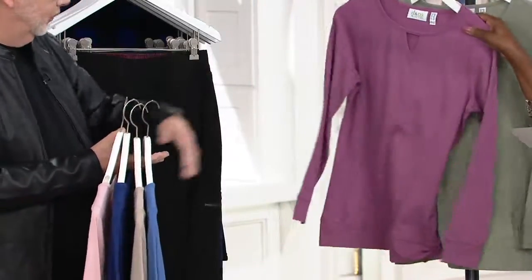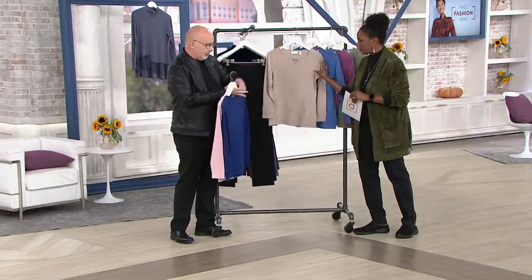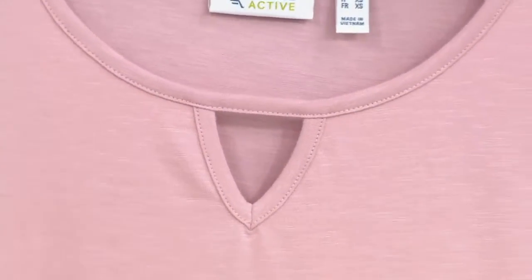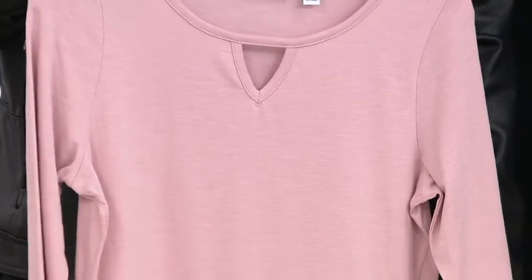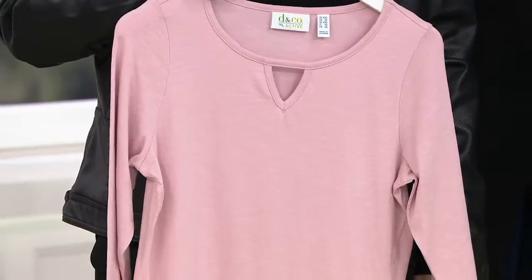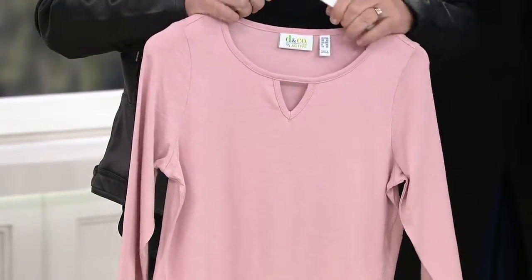For those that might not know, Denim & Company Active is a brand extension — mostly our version of athleisure wear. These are things you don't necessarily have to wear to the gym or run around the block, but you could. They're just comfortable, active-inspired clothes that you live your life in.